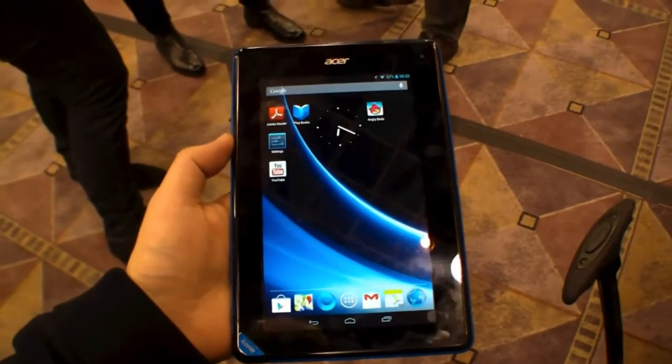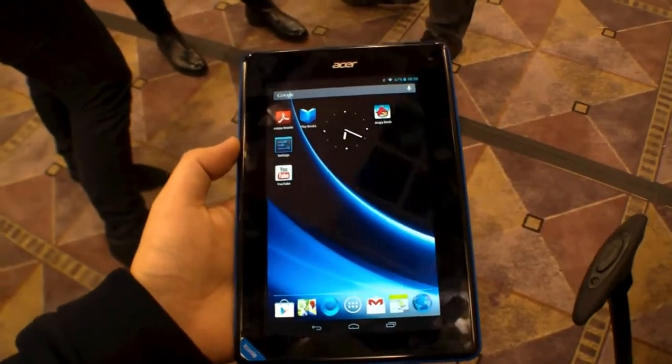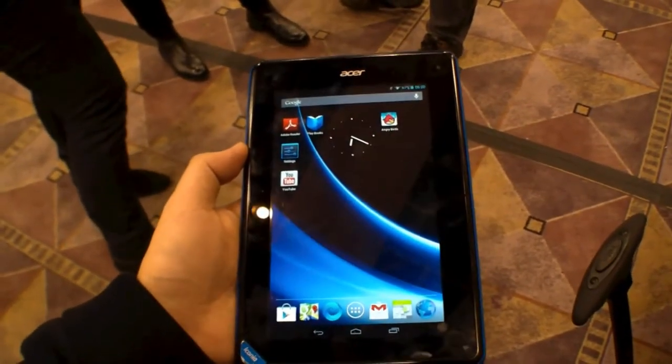Hans of New Gadgets.de, and I'm here at CES 2013 in Las Vegas. And Asus is showing us the Iconia B1 tablet.